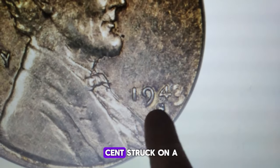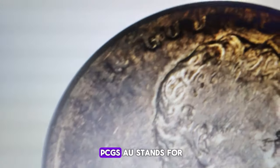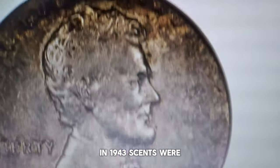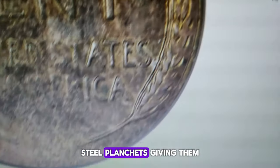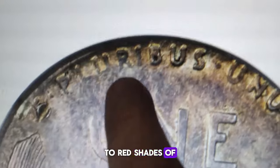Here we have a fascinating coin: a 1943-S Lincoln cent struck on a dime planchet, graded AU55 by PCGS. AU stands for About Uncirculated on the coin grading scale. In 1943, cents were typically struck on zinc-plated steel planchets, giving them a gray color distinct from the usual brown to red shades of Lincoln cents.